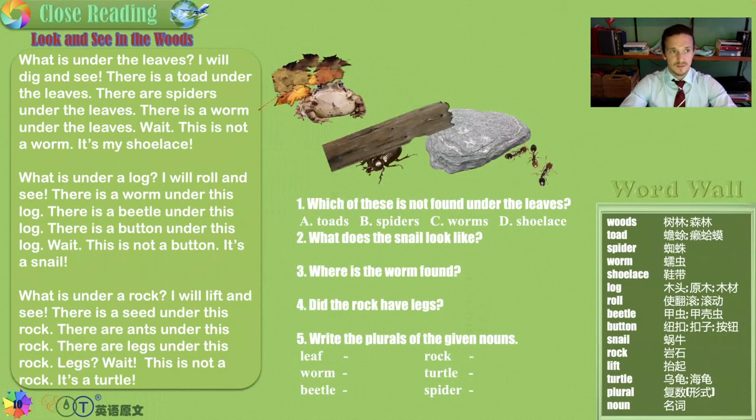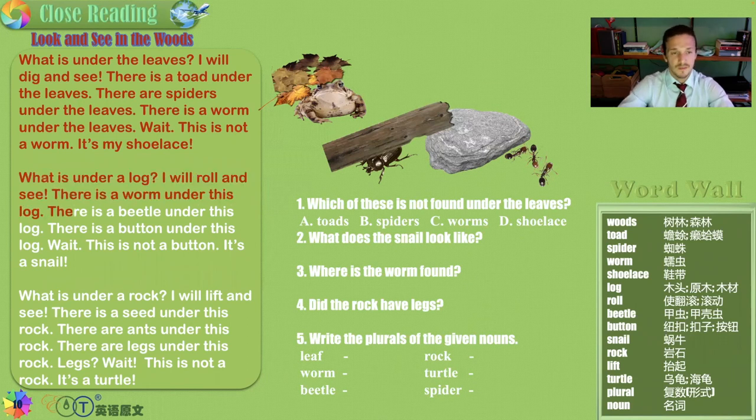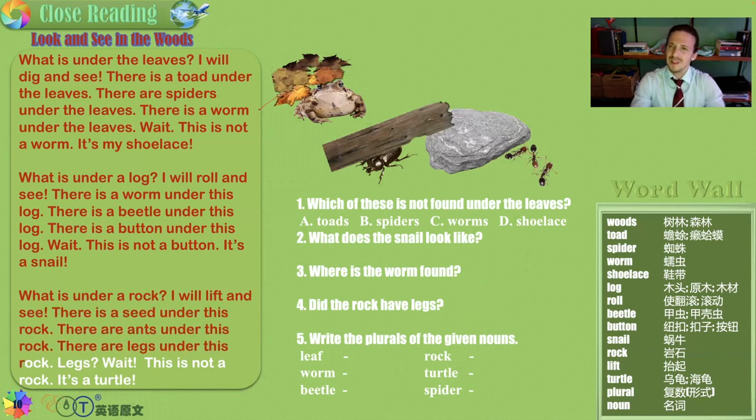Look and See in the Woods. What is under the leaves? I will dig and see. There is a toad under the leaves, and there are spiders under the leaves. There is a worm under the leaves — wait, this is not a worm, it's just my shoelace. What is under a log? I will roll and see. There is a worm under this log, and there is a beetle under this log. And there is a button under this log — but wait, this is not a button. It is a snail. And finally, what is under a rock? I will lift it and see. There is a seed under this rock. There are ants under this rock. There are legs under this rock — wait, this is not even a rock. This is a turtle.